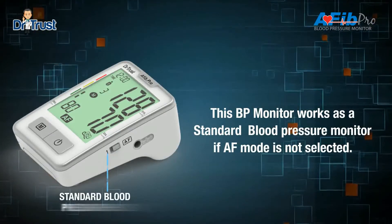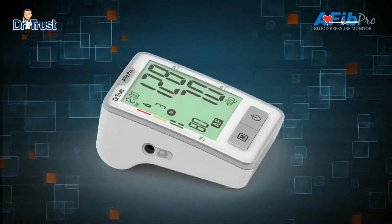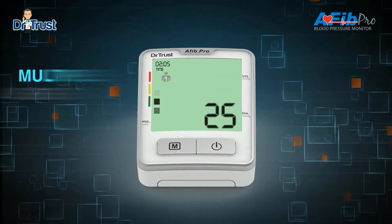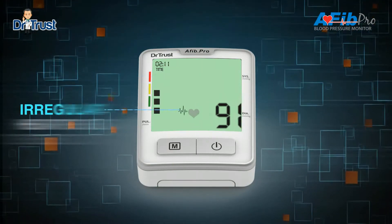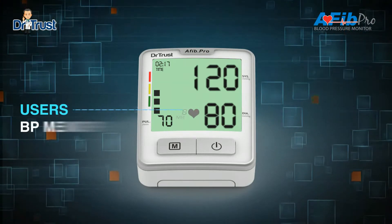This BP monitor will work as a standard blood pressure testing machine if you choose one or standard mode. The AFib BP monitor displays your blood pressure level according to the World Health Organization guidelines. You can easily store data for two users, and you can easily switch between users by pressing the M button. This blood pressure monitor will give you a warning in case of irregular heartbeat detection.